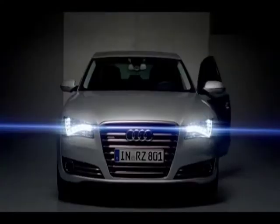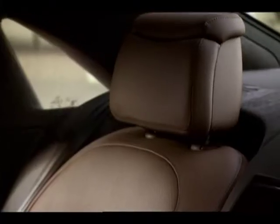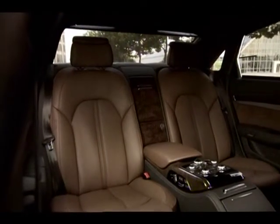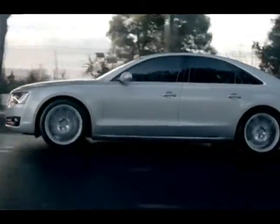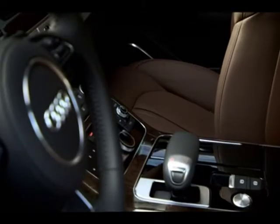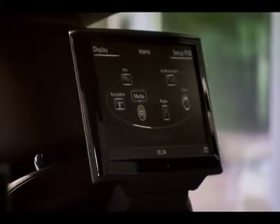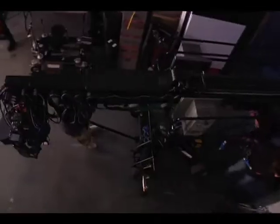Our task was to launch the new Audi A8L and get potential customers to experience the backseat of the most luxurious long wheelbase sedan Audi has ever built. The best solution would have been to go to all our potential customers one by one and get them to sit in the car and experience it. Since that wasn't practical, we had to think of the second best way to get potential customers to experience the car and its features without having to step into it.